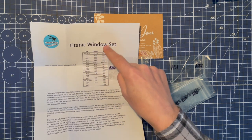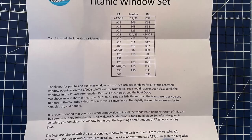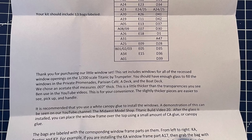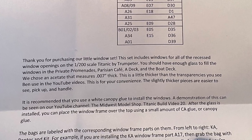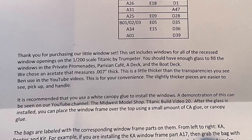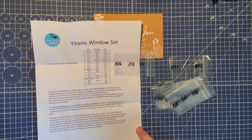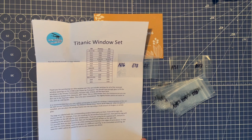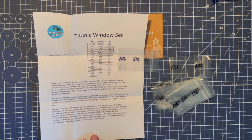The third set is if you're just going with the kit set. The instruction sheet says: 'This set includes windows for all of the recessed window openings on the 1/200 scale Titanic by Trumpeter. You should have enough glass to fill the windows into private promenades, Parisian café, A deck, and boat deck.' They chose an acetate that measures 0.007 of an inch thick — this is a little thicker than the transparencies you see Ben use on the YouTube videos, for your convenience, as the slightly thicker pieces are easier to see, pick up, and handle.